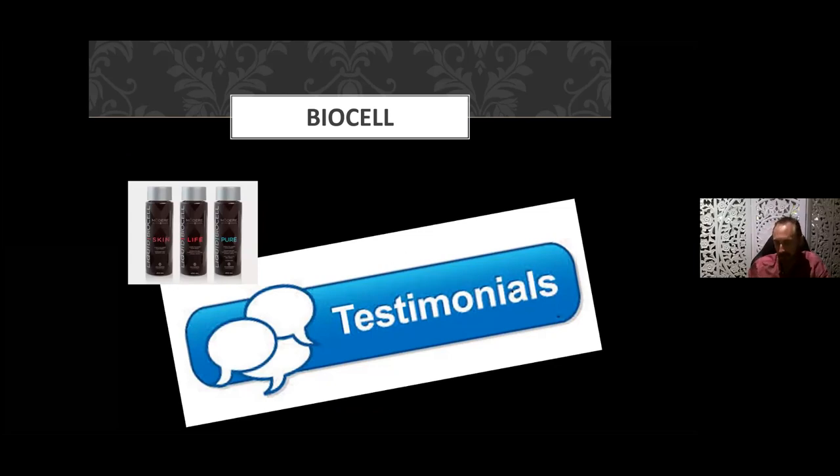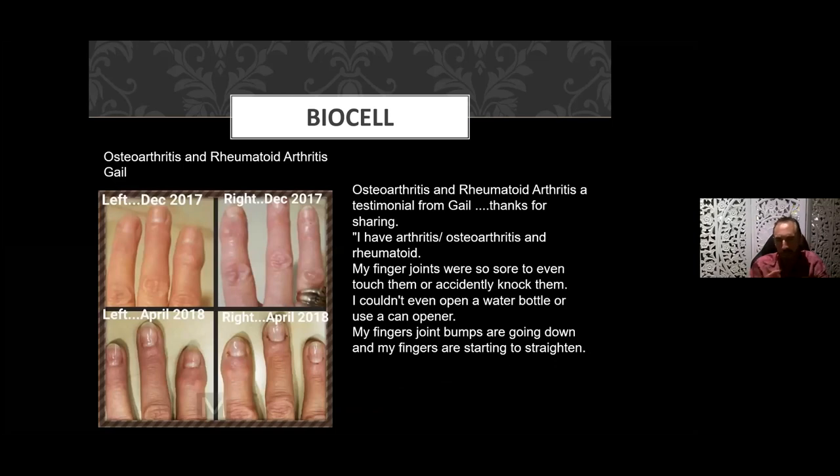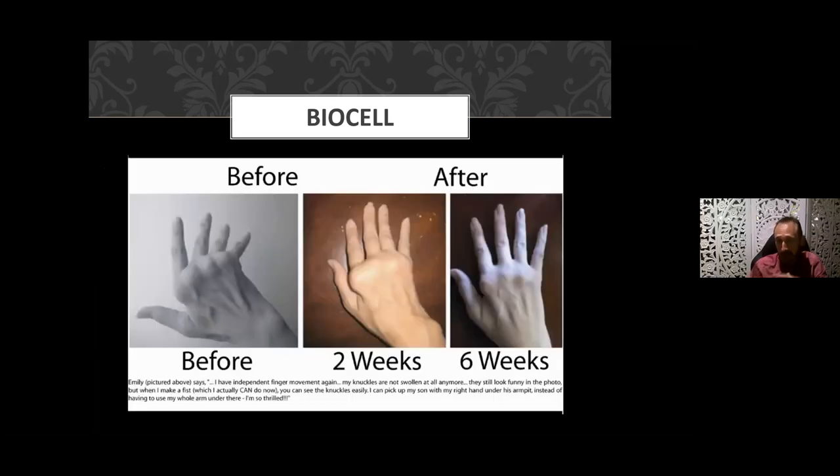Let's get into some testimonials, as these really give us indicators of what this product can do. Grouping them into joints and skin: here's Gail with osteoarthritis and rheumatoid arthritis. From December 2017 through to April 2018 — only about five months — she had knobbly joints, a lot of pain, couldn't even open a bottle of water or use a can opener. You can see from the pictures the joints are straightening out and the lumps and bumps are going.